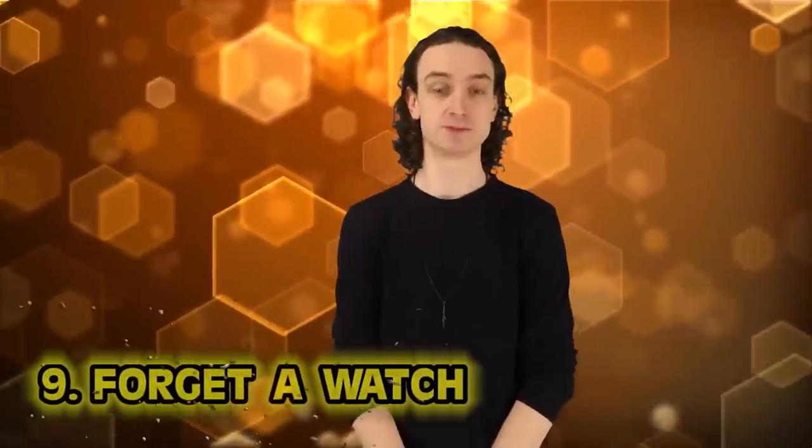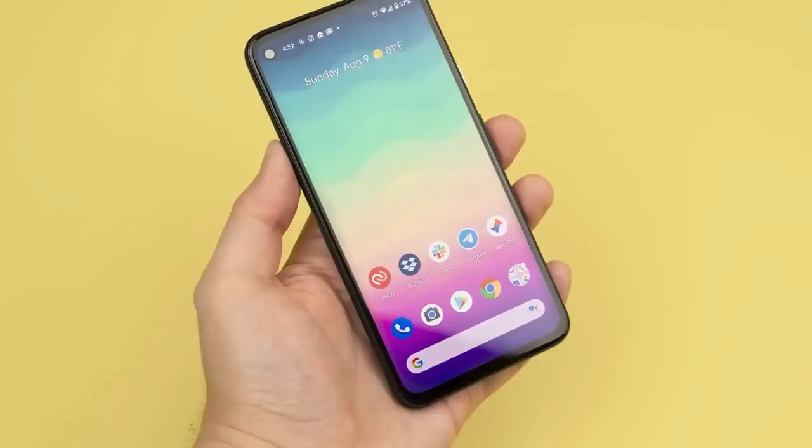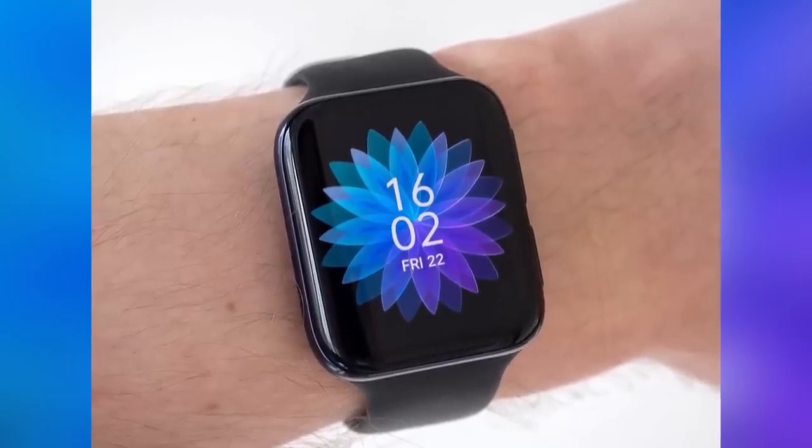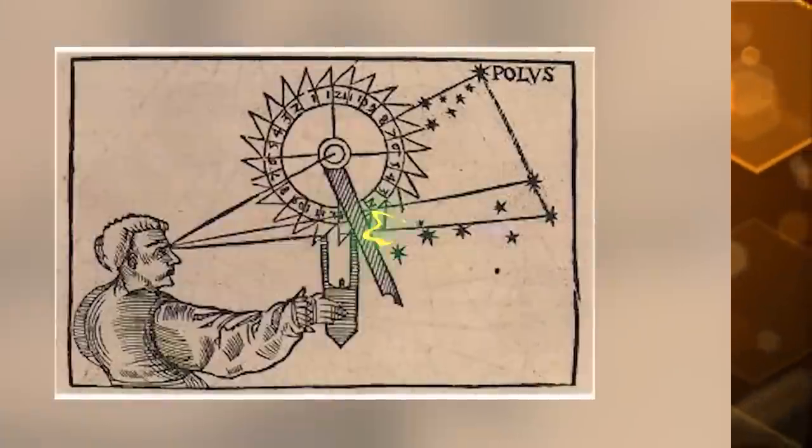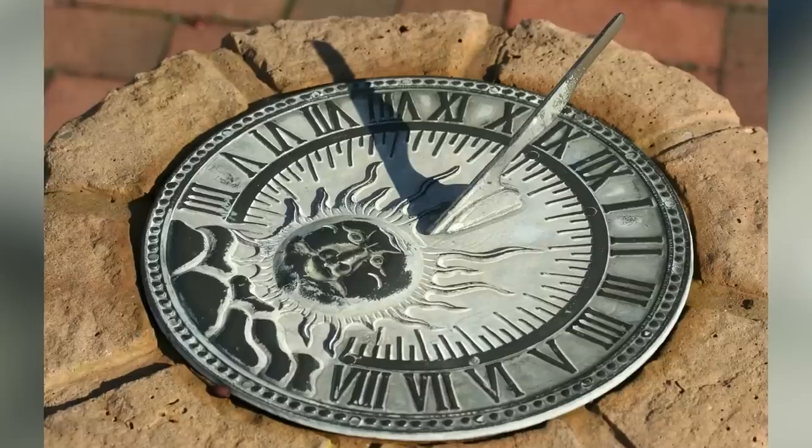Number nine: forget a watch. It's pretty easy to find out what time it is today — smartphone, watch, smartwatch. Back in the Middle Ages, it was harder. Minutes didn't even exist yet. The day was divided by seven long hours. They used water clocks and sundials, but none could tell time to the minute. Christian monks were on a tight schedule for work and prayer, so they were actually the first recorded timekeepers in medieval Europe. Even so, the length of those hours depended on the time of year.